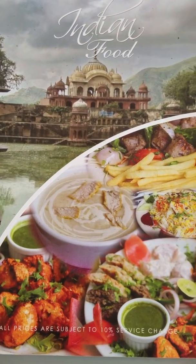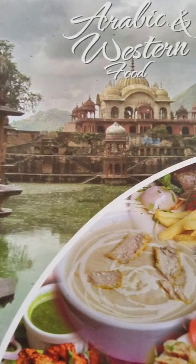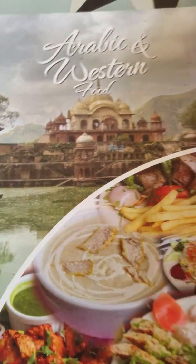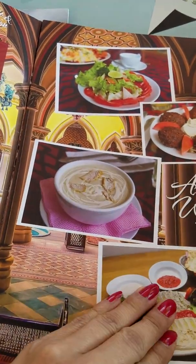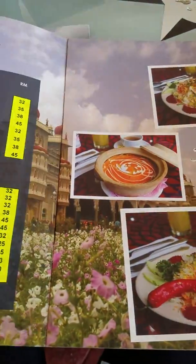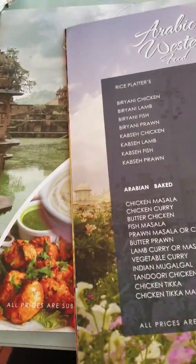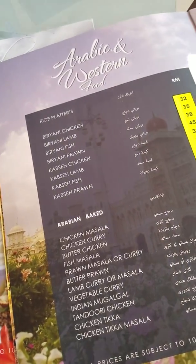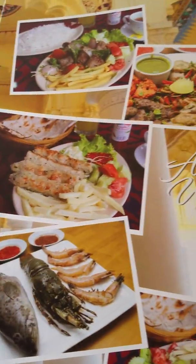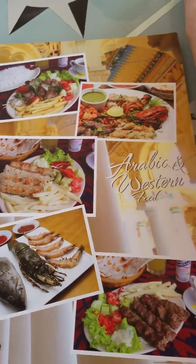We're in the restaurant. They came with how many menus — Indian, Arabic, and Western. We can share stuff. I want Arabic and Western, let's see what's in here. Oh my goodness, so good. They have roti — looks like roti slash naan — but everything looks good.